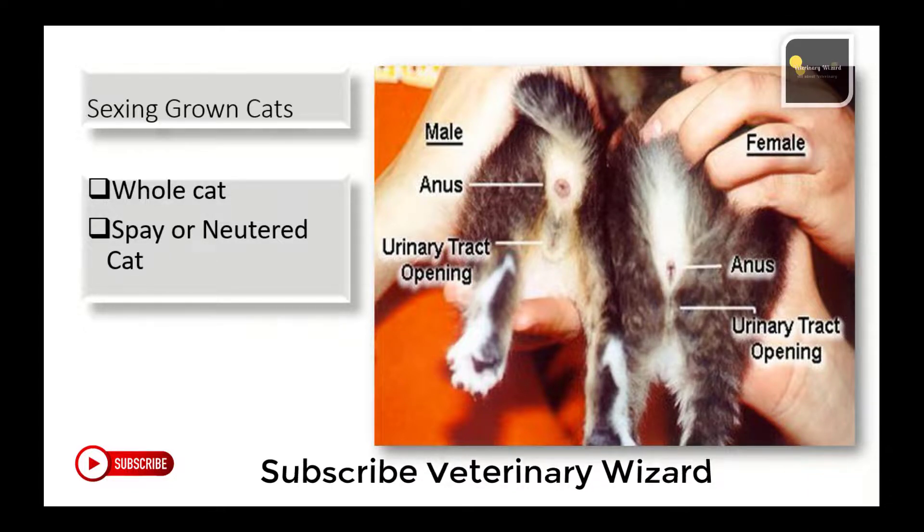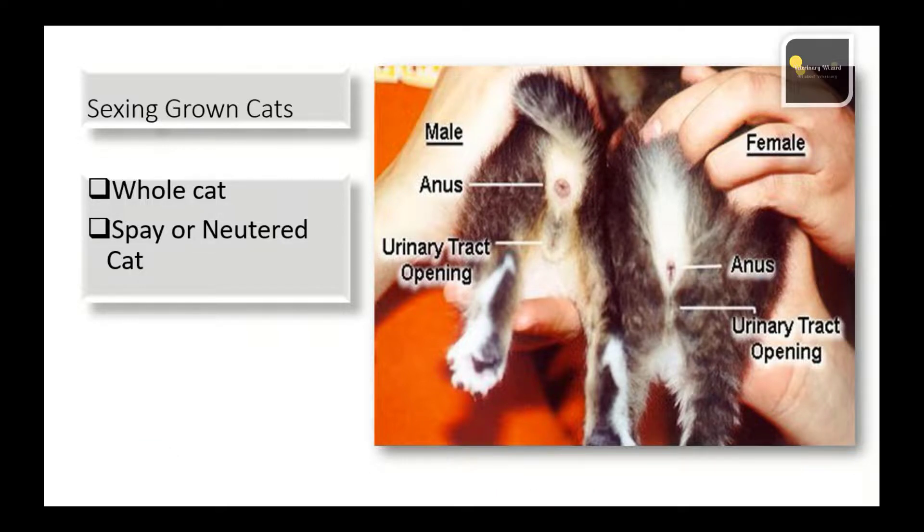If a female cat is adopted as an adult, X-rays or an abdominal ultrasound may be needed to confirm she has been spayed. With female cats, it's important to find out if they've been spayed or not before having an unplanned litter. Most neutered male cats will still show the vestigial remnants of a testicle sac, and the anus and penis will still be relatively close together.